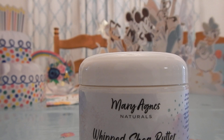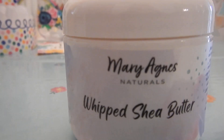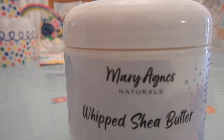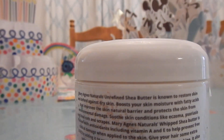This is what the jar looks like. It's called Mary Agnes's Naturals Whipped Shea Butter. I love that whipped texture — it has a lot more playability, flexibility, and better movement on the skin. This is what the back of the jar looks like. I don't believe there's anything else technically mixed in — it's just pure shea butter. This one does not have any essential oils, fragrances, or perfumes, and it is cruelty-free.